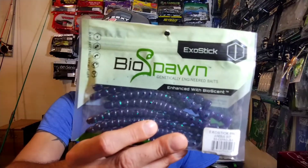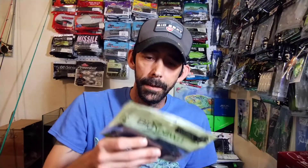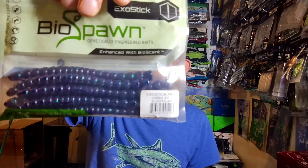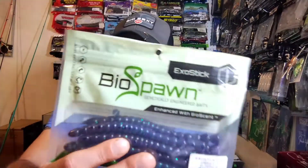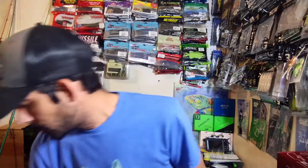First up is going to be some BioSpawn ExoSticks. These are in june bug — you'll get a whole pack of june bug ExoSticks. Kind of crazy because I think when they first came out, they used to put them in a bag, and now they put them in a clamshell. I don't know why; I think putting them in a bag would be just fine. Anyway, that's one of the items.